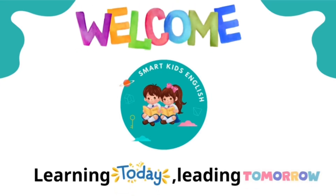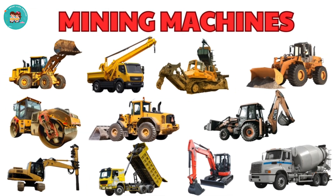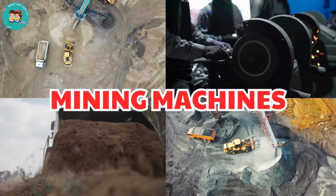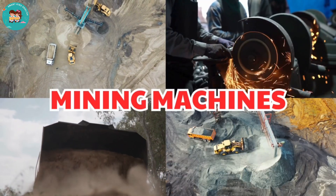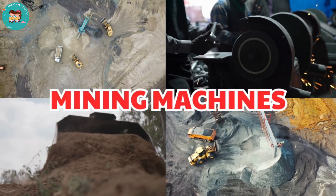Welcome to Smart Kids English. Learning today, leading tomorrow. Mining equipment is powerful machinery that helps humans dig deep into the earth. Let's learn the names of amazing mining machines and tools. Kids, are you ready? Let's go!